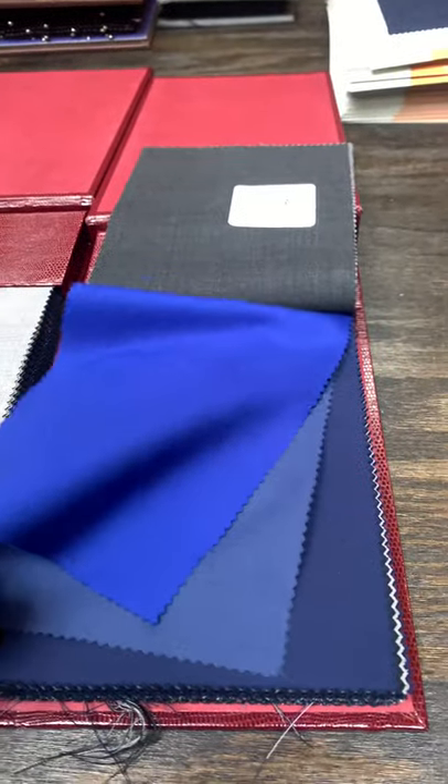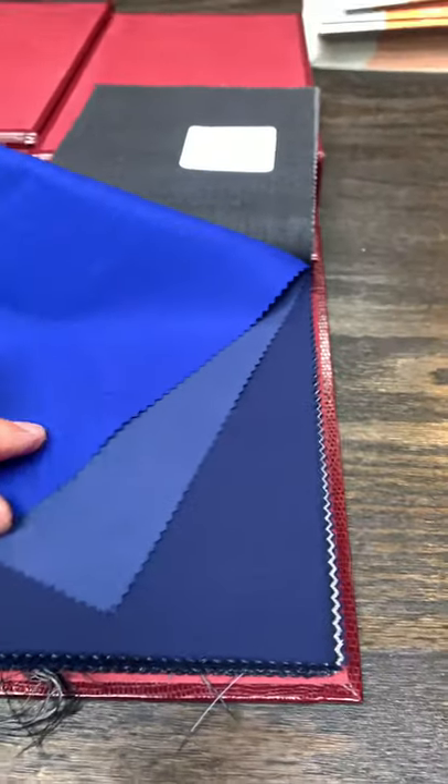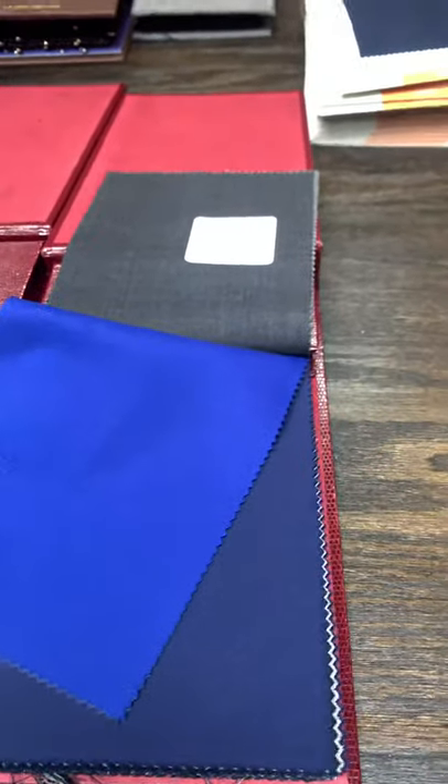And just to compare, this would be a traditional navy down here versus a brighter, more royal blue.